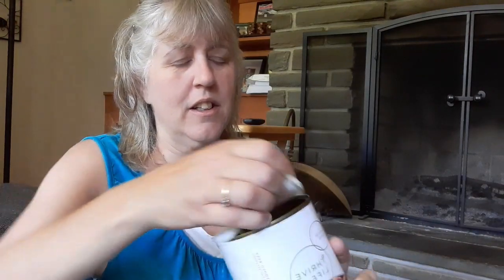This is the shredded beef, which I never tried until yesterday on camera. I ate this and it tastes just like pot roast — it is so good. I'm going to actually be making a recipe with this, so I'm going to leave this one out.